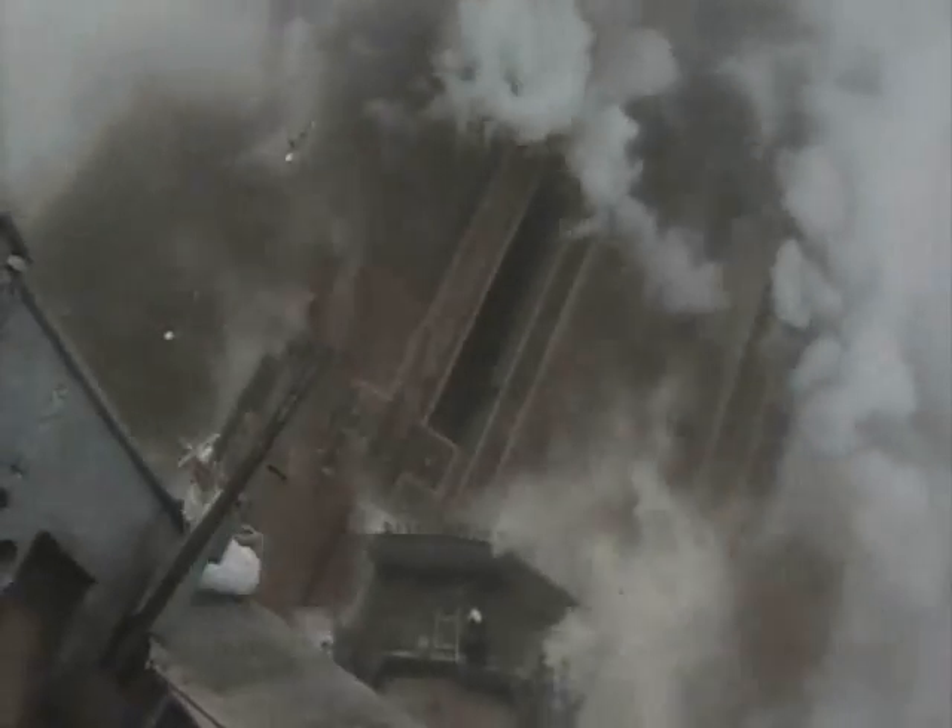Zero, release, and liftoff of the United Launch Alliance Atlas 5 rocket carrying DMSP F-18 for the United States Air Force. This marks the first Atlas 5 west coast launch for the United States Air Force.